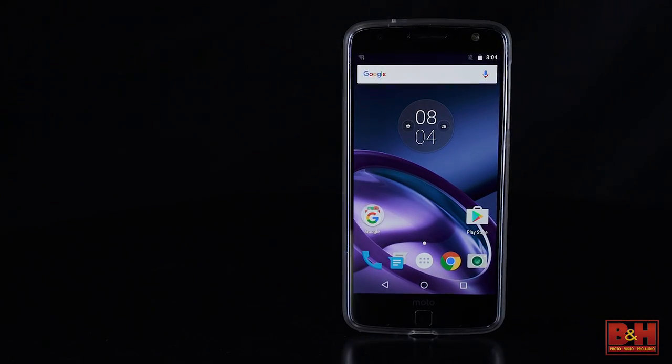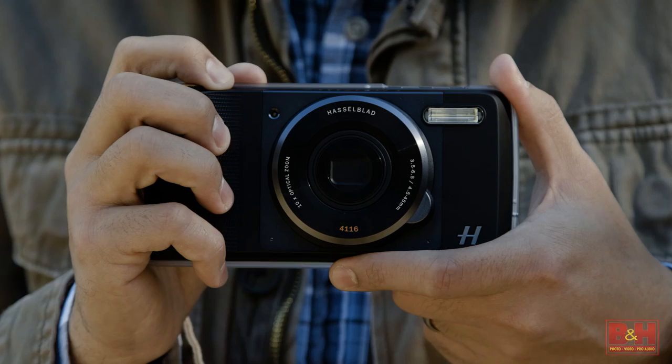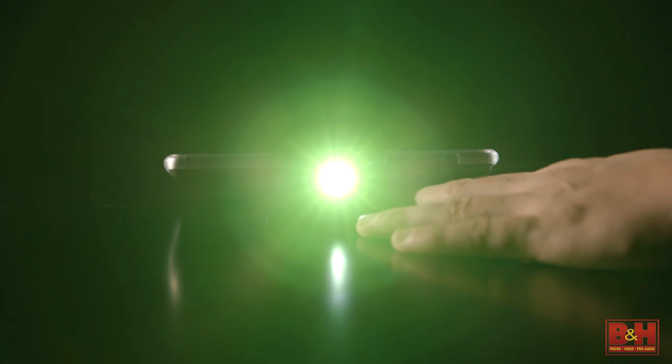Lastly, some phones offer unique Android skins, but for a mostly stock Android experience, the Moto Z offers just that, with a twist. Their Moto Mods allow add-ons such as the Hasselblad True Zoom or a miniature projector to be placed right on the back of the device.